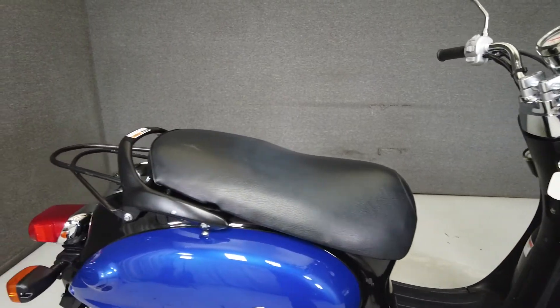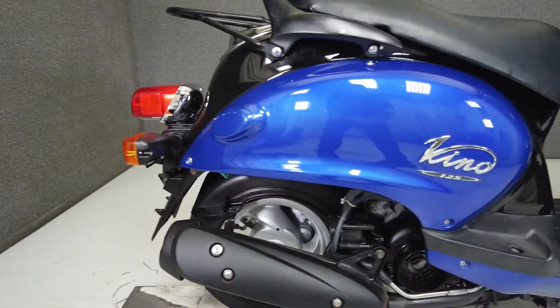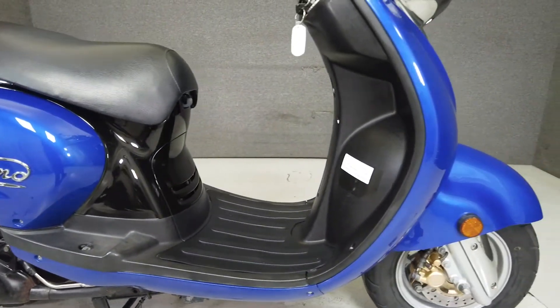Powered by a 124cc single-cylinder engine, it puts stable power through an automatic transmission. It weighs in only 229 pounds and has a 29.9-inch seat height.